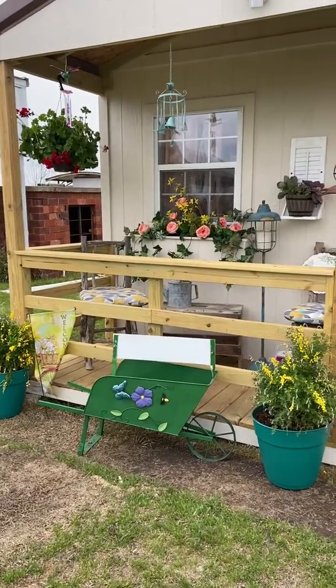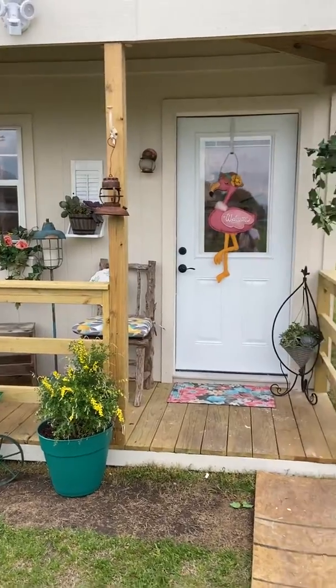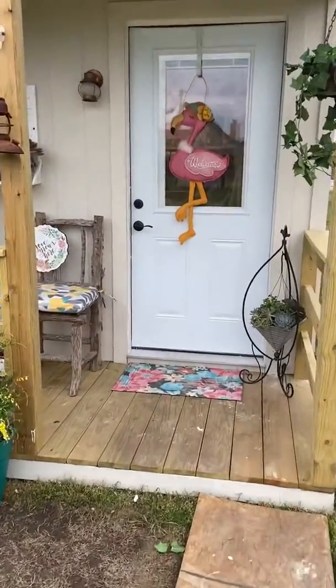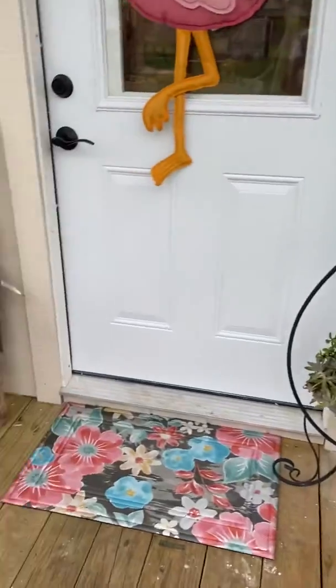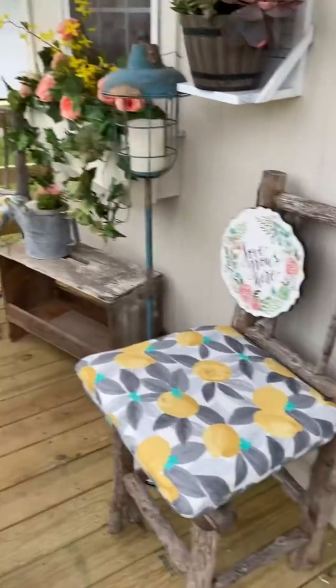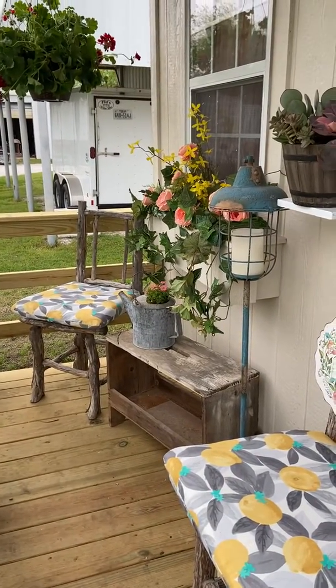I did work hard yesterday on getting the front of it done, so I'll just kind of show you and I'll put this back on again tomorrow when I do the final reveal. It's got a cute little rug, and I've had these two chairs forever — I've finally found a use for them.